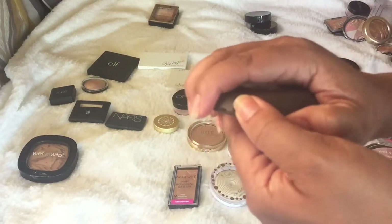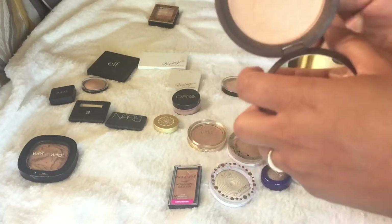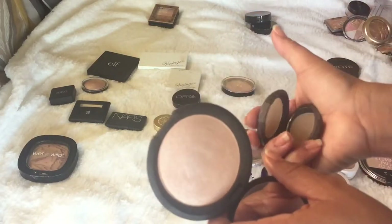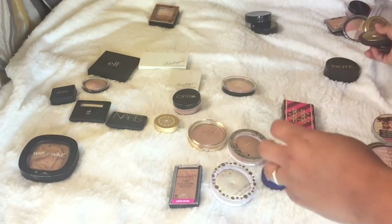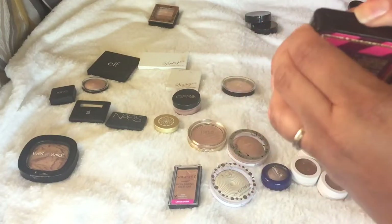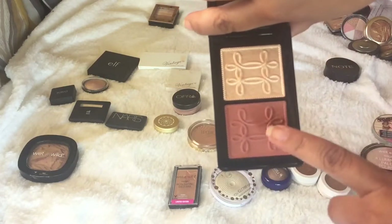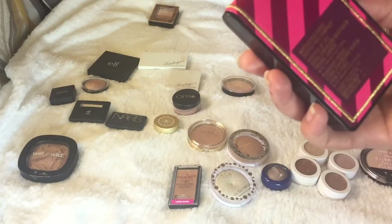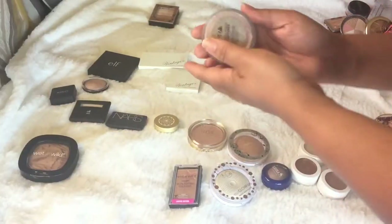Another one I'm keeping is my BECCA Champagne Pop, and I believe this is Moonstone — those are beautiful and great for travel, so I'm keeping both. Jacqueline Hill made me buy it and yes, I might too. Also keeping the MAC from their Nutcracker collection — my sister sent me this one. I love the blush, which is called Pleasure Model, and it reminds me of burnt pepper. The highlight is Whisper of Guilt. It's not going anywhere — it would also be great for travel.